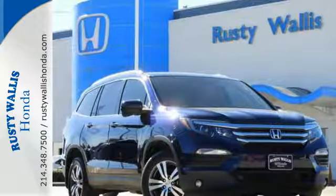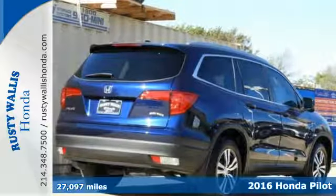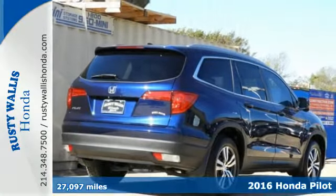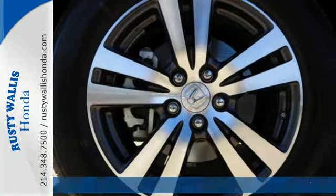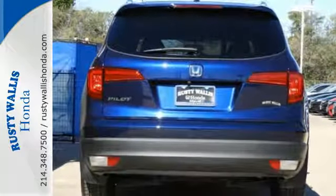It's a 2016 Honda Pilot — the versatile crossover SUV you've been searching for. A powerful 280 horsepower V6 engine provides sharp acceleration and impressive fuel efficiency.